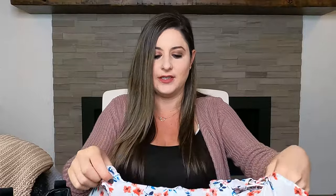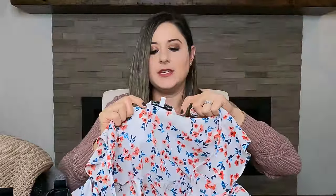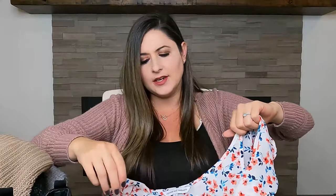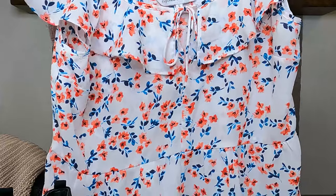These first few things I have listed. This first item is a shirt — a really, really cute shirt by Cupcakes and Cashmere. This is actually the first time I've purchased Cupcakes and Cashmere. I think I have it listed for maybe $32. It's just this cute little floral peplum sleeve top.